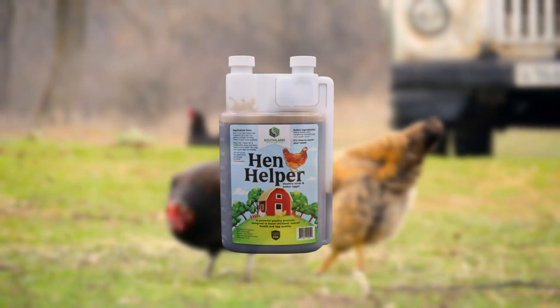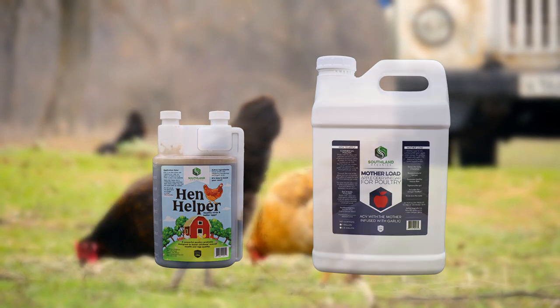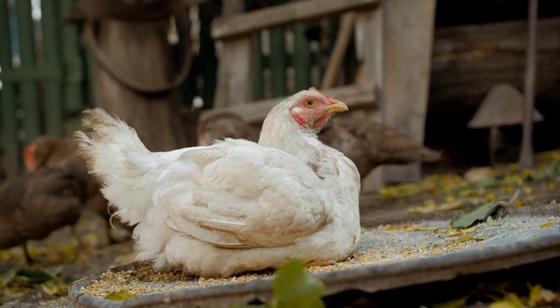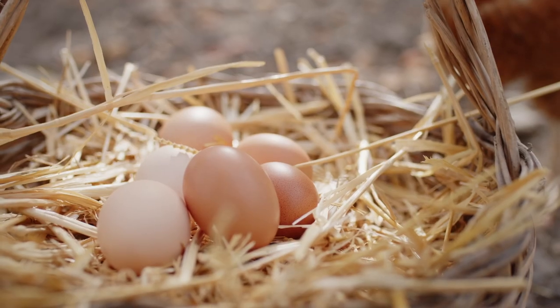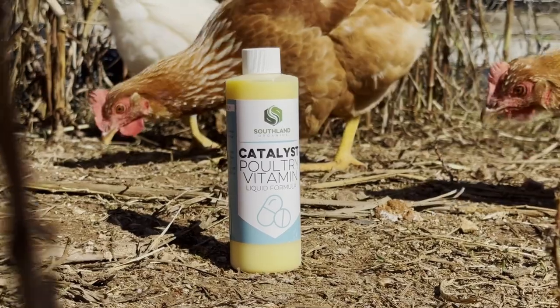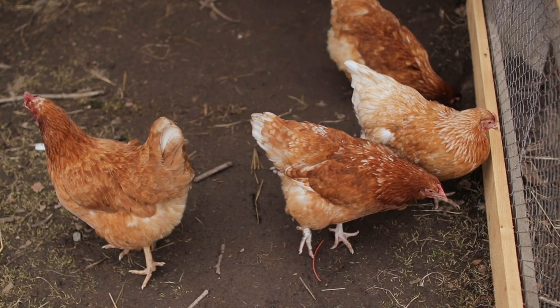Hen Helper Backyard Poultry Probiotic and Motherlode Apple Cider Vinegar both work in the gut to enhance digestion and nutrient absorption. Hen Helper has even been shown to keep layers in peak longer, which means more eggs for you! Liquid Catalyst is a unique vitamin specially formulated for poultry to ensure that your birds have the nutritional support they need. These can even be bought together in our backyard poultry bundle.